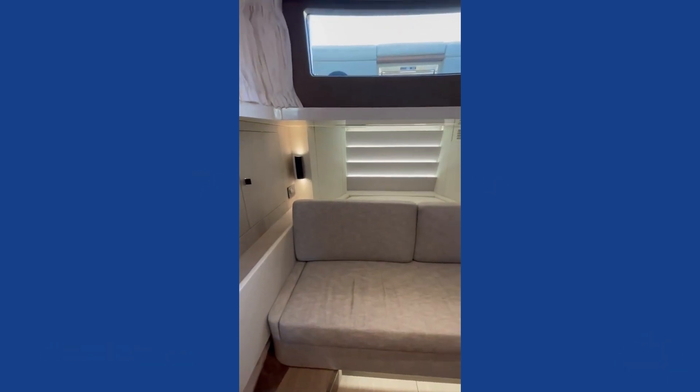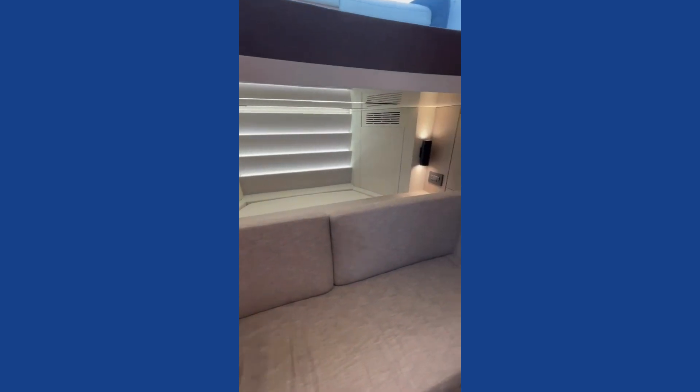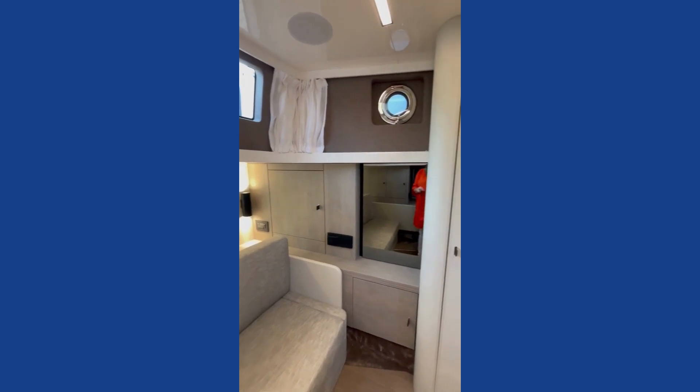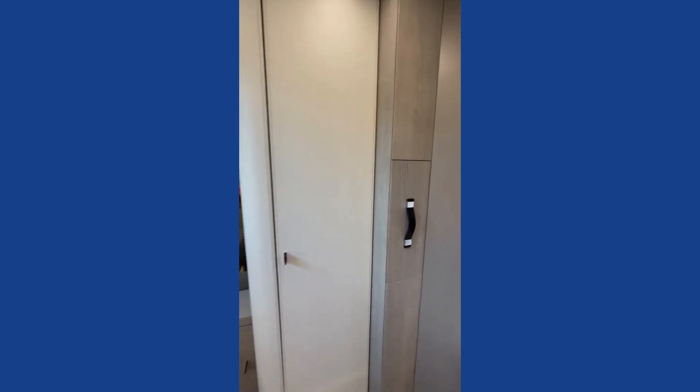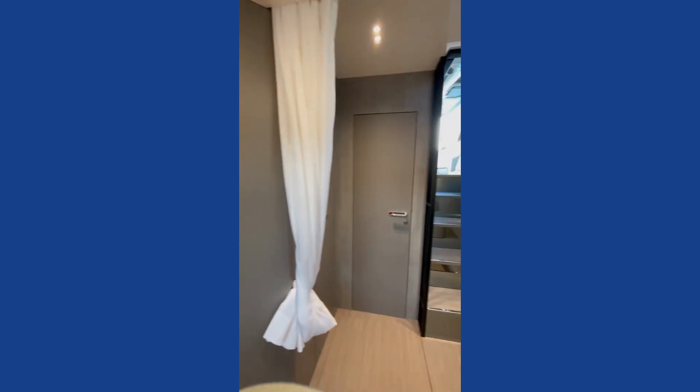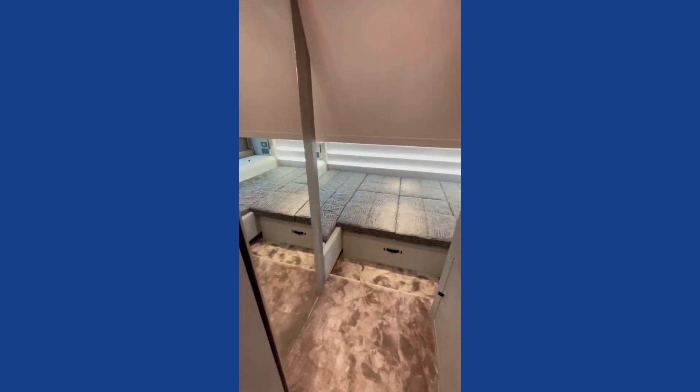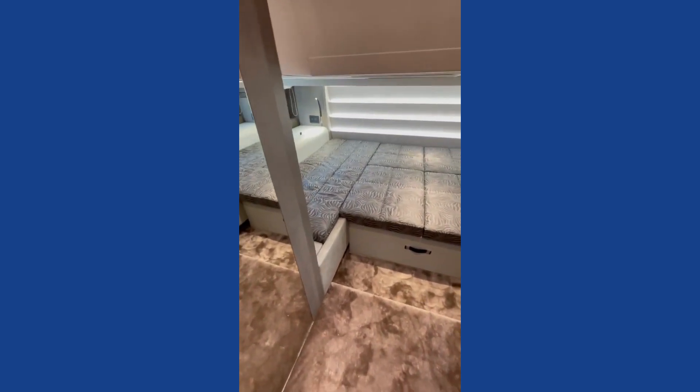We're on board the Cranchi A45. This is intended as a really good day boat or a very sexy tender for a superyacht. Downstairs we have a great bedroom space.